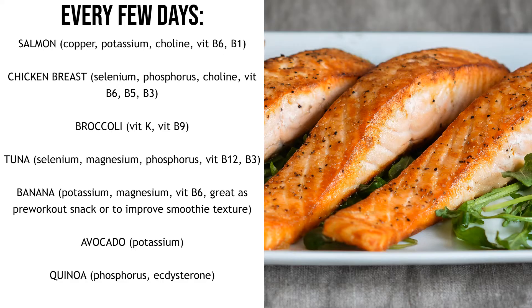Chicken breast is also really good — a staple of the bodybuilder diet obviously. Chicken breast has selenium, phosphorus, choline, vitamin B6, B5 and B3, and it's obviously a great source of protein.